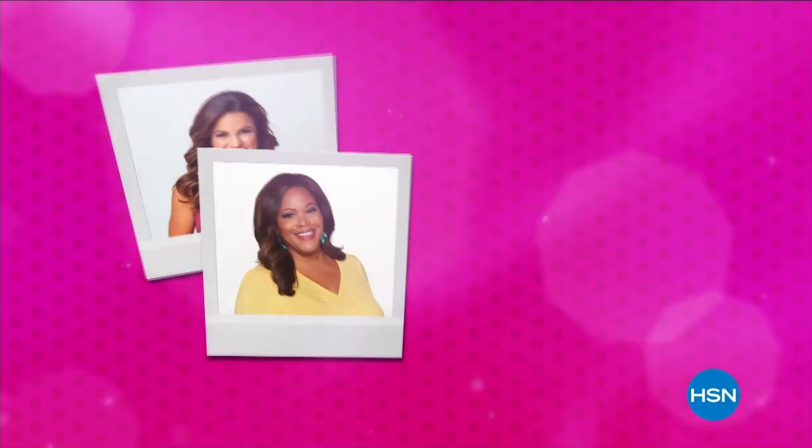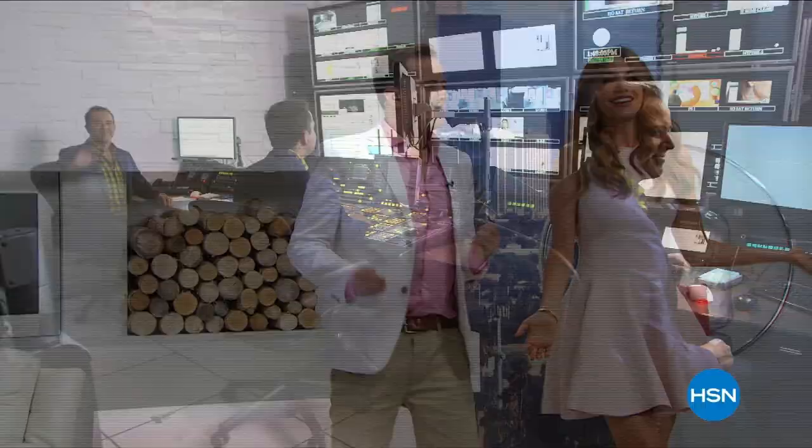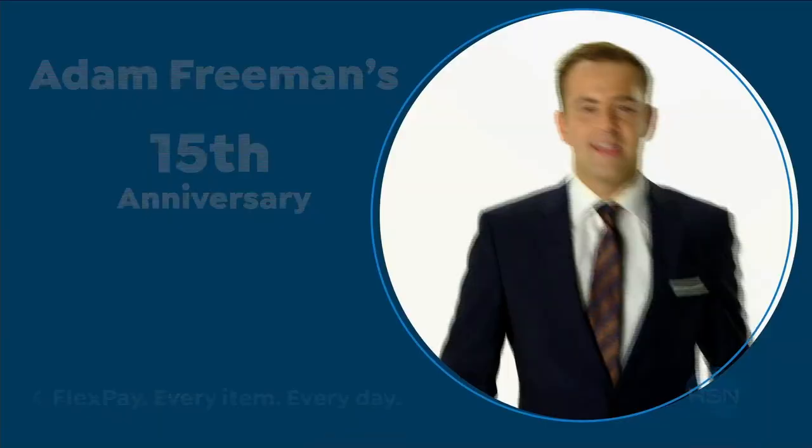Your favorite hosts are celebrating big anniversaries this August on HSN. Join the party as Michelle Yarn and Debbie Denman mark five years hosting. Adam Freeman hits his 15th anniversary. Plus it's the big 30 for Lynn Murphy. Tune in all month long for special programming and don't miss the show celebrating Adam Freeman Wednesday on HSN.